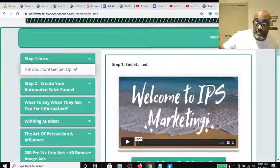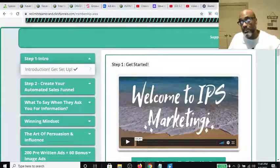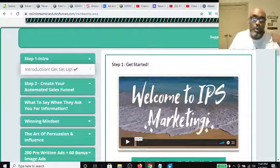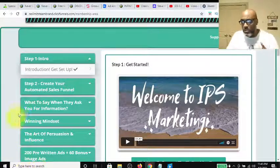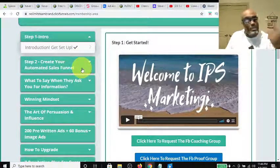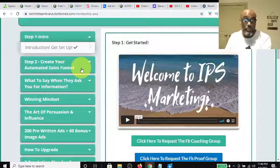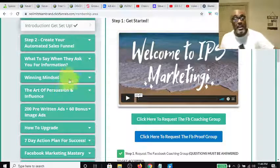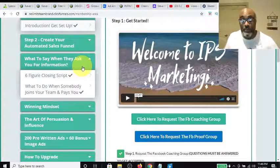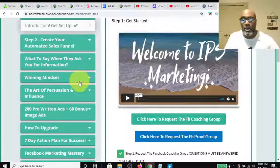This platform outlines it step by step and breaks it down — from what is a funnel, how to create a funnel, to what you need to say in order to close the sale, or what you need to say if somebody asks you a particular question. So that's what the first two opportunities cover. Step two is how to create a sales funnel — it explains what a sales funnel is and why you need it. The next one is what to say when someone asks you for information, which includes a closing script. It's a really awesome resource.